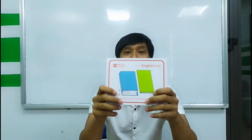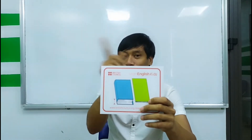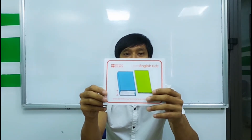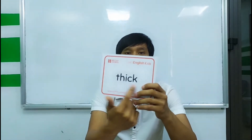Next. Is this far? No, it's not. It is thick.